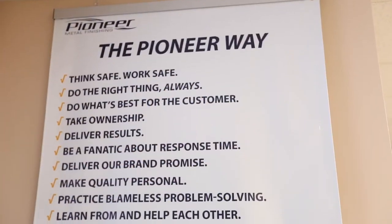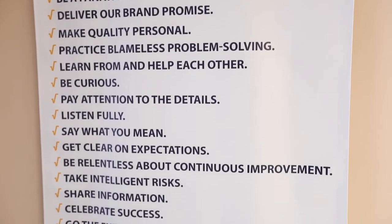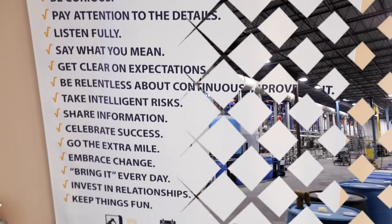The Pioneer Way encompasses 24 fundamentals describing how we want to run our business. They are the behaviors and actions that define the Pioneer culture.